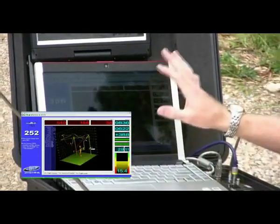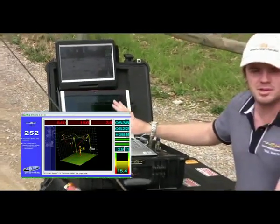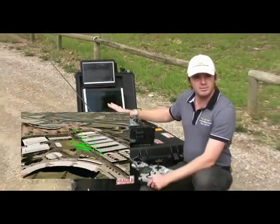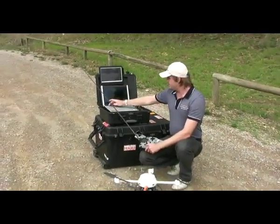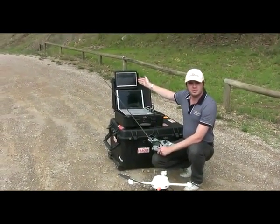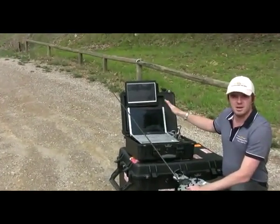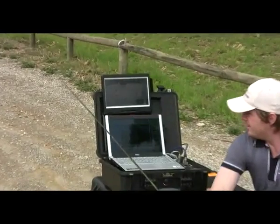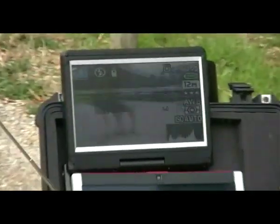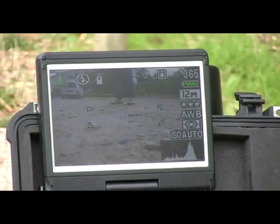There is also a 3D flight path that is logged every time you fly and this can be exported into Google Earth in real time or after every flight. Up here you can see there is a live video display which is also transmitted from the microdrone down to the base station in real time. As the drone moves around, the live video feed from the camera is also displayed with about a half a second delay.